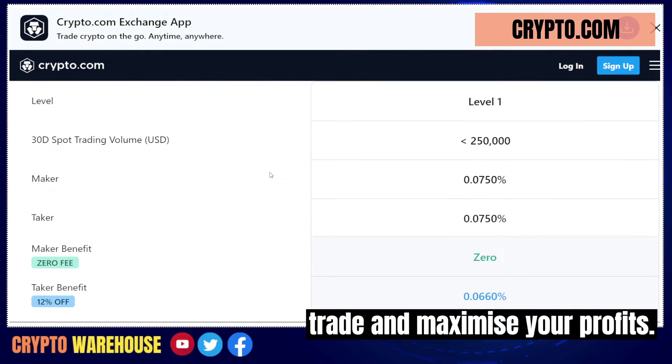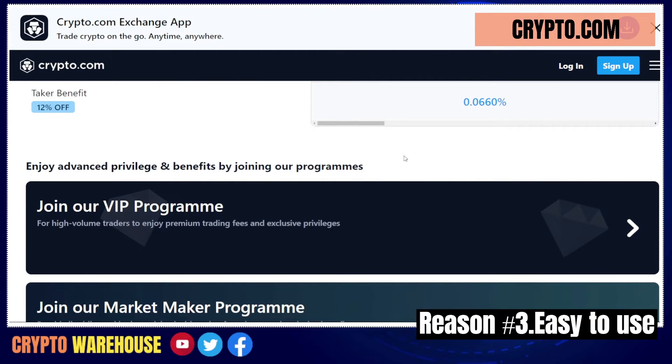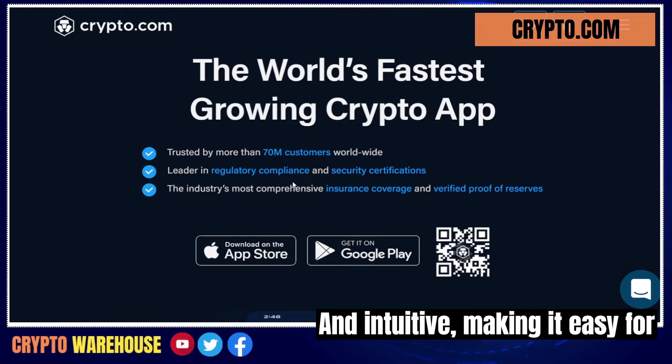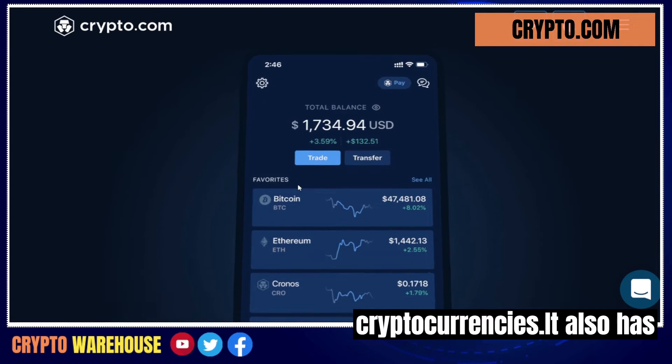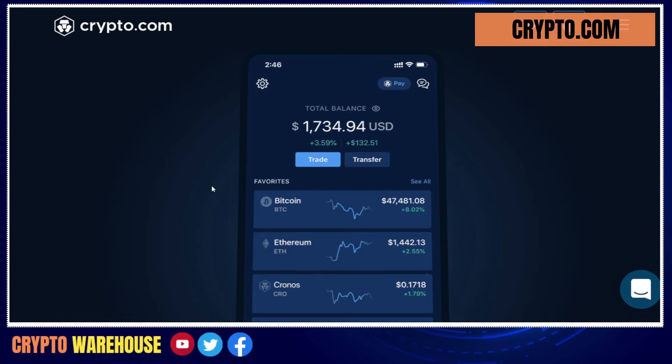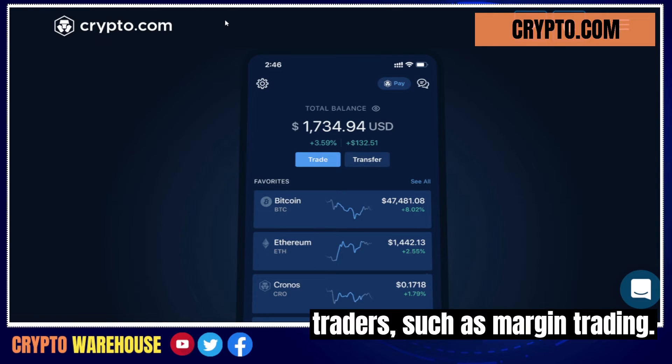Reason number three: easy-to-use platform. The Crypto.com platform is user-friendly and intuitive, making it easy for beginners to get started with cryptocurrencies. It also has advanced features for more experienced traders, such as margin trading and stop-loss orders.